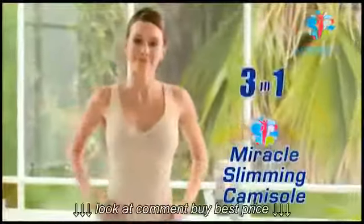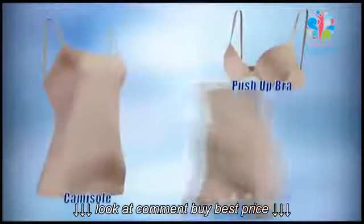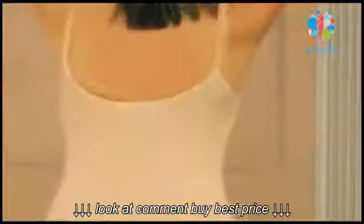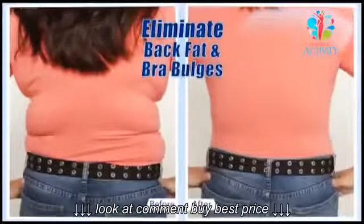Introducing Thin Lizzy Miracle Slimming Cammy. This three-in-one garment is a push-up bra, a cami, and shapewear all in one. Look how you can lose up to two dress sizes instantly — instantly make the rolls and muffin tops disappear, instantly eliminate back fat and bra bulges.